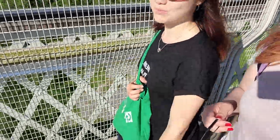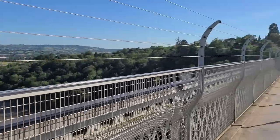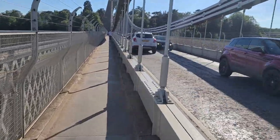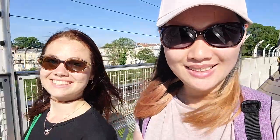We are going to cross! So we are walking under the bridge. It's slightly scary if you look down — it's pretty high. But it's a good view though.